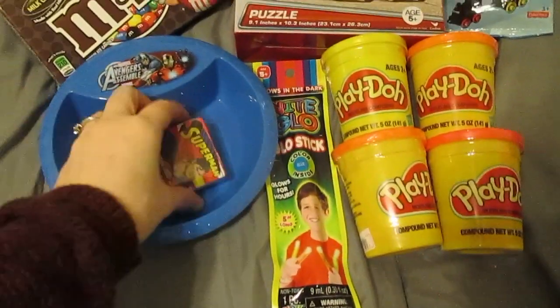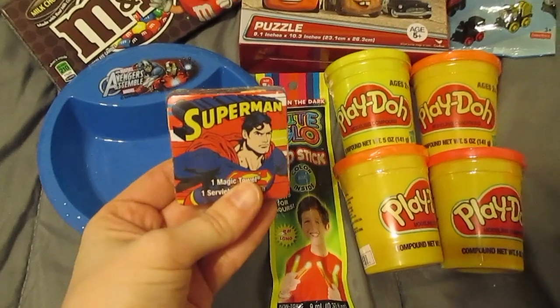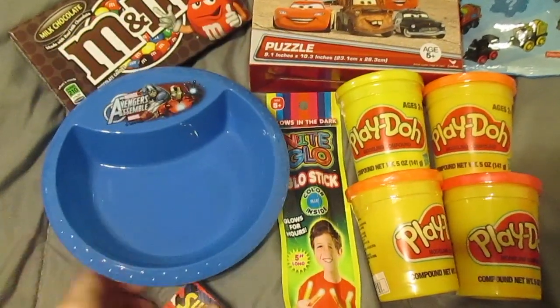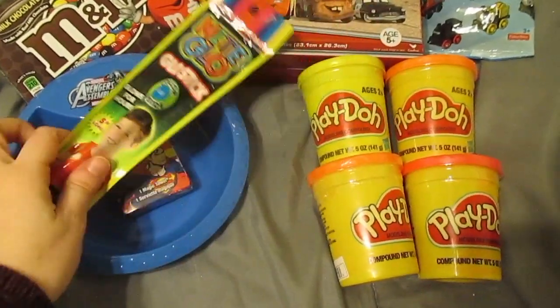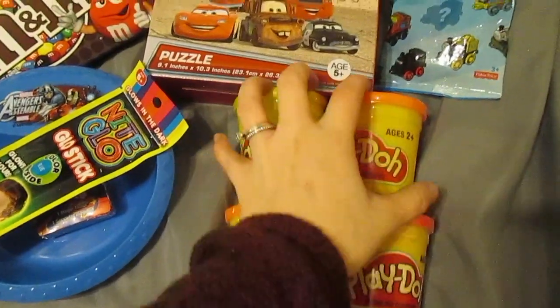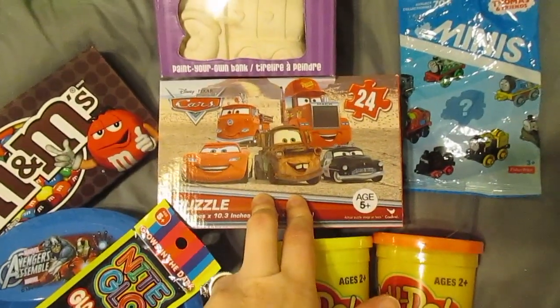So at the dollar store, we got a little washcloth — this is for my three-year-old. We got a washcloth, we got a bowl, we got a glow stick. These Play-Doh packs were 50 cents at Walmart, so we got four packs. We got a puzzle from Dollar Tree.